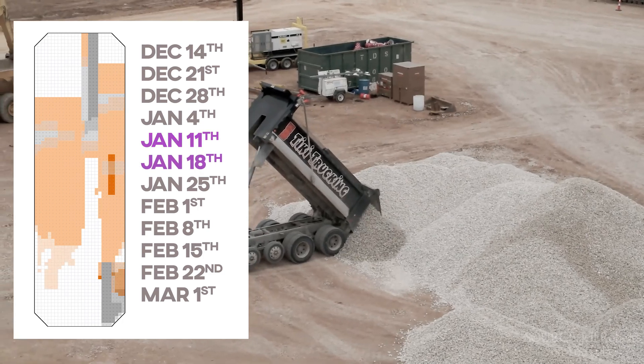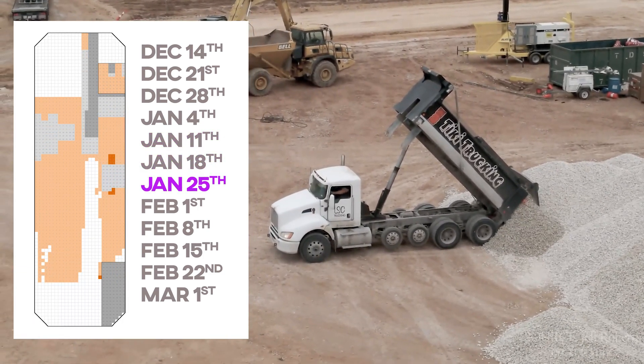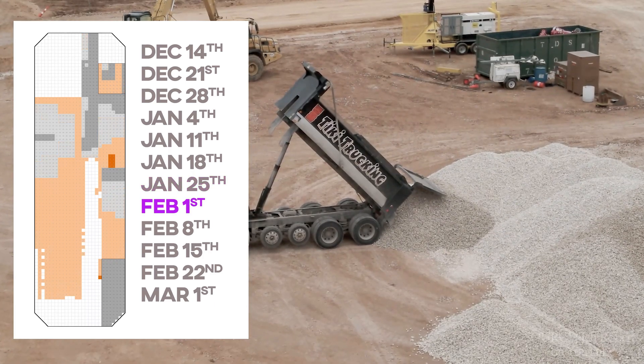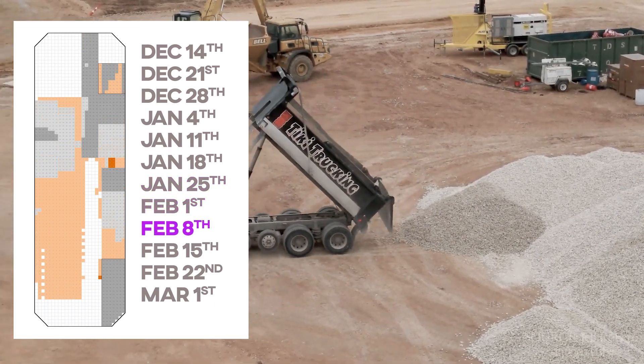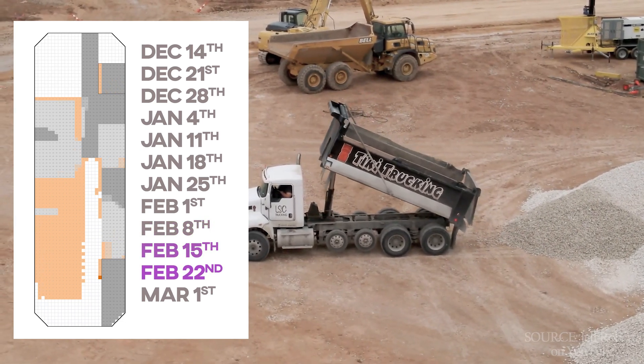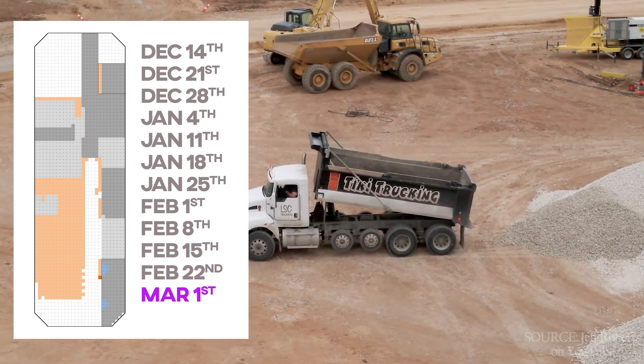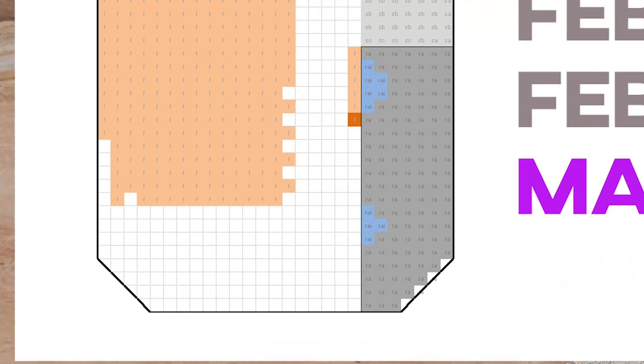The orange is footings, the gray is frames, the dim gray is rough roofing segments, and those scant few blue squares you see indicate dry-in segments. They're not dry on all four sides, but they have a roof, a wall, and adjacent wall segments as a buffer from the elements.